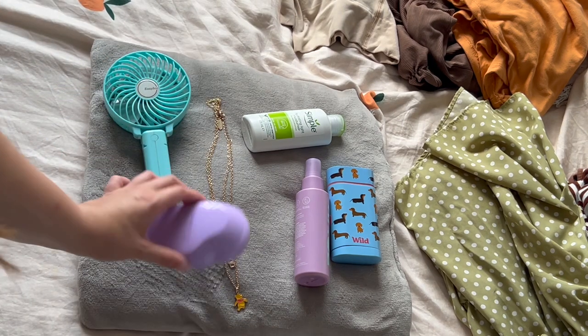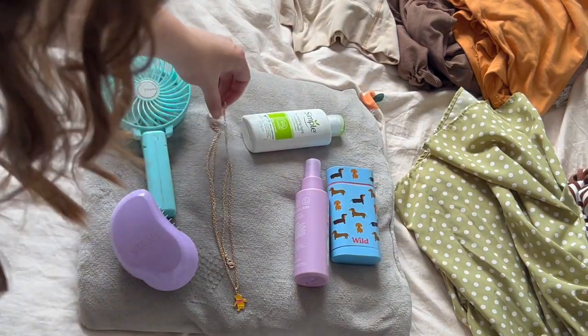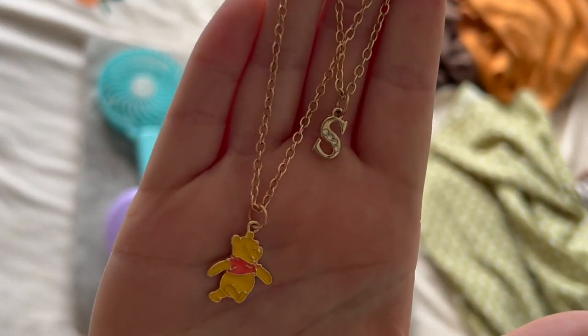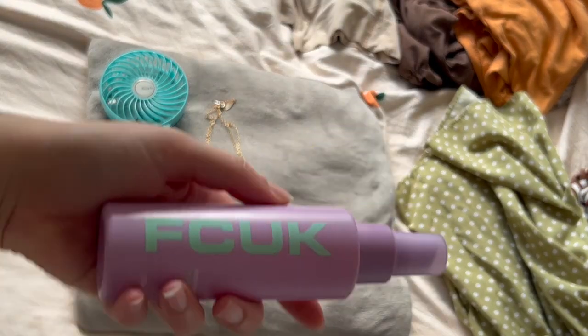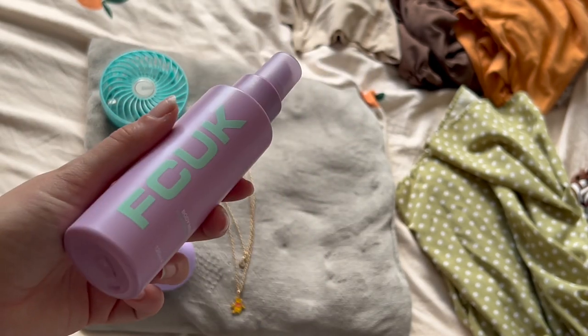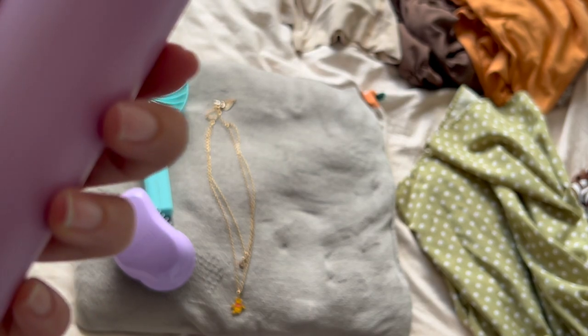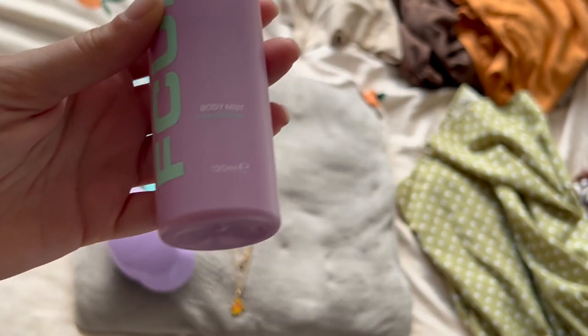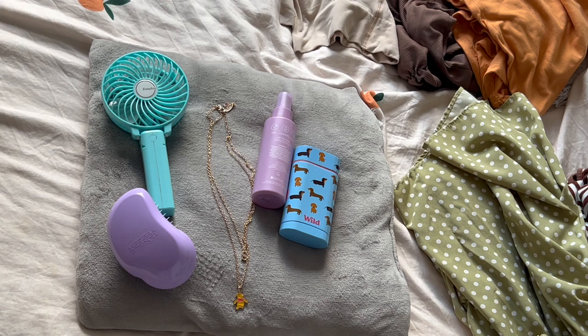I've got this fan off Amazon — it's so good. I have my Tangle Teezer, this is purple. I've got a blue and pink one and then this purple one that I use mainly. This new necklace from Primark is a Winnie the Pooh with an S. I've got my Simple hydrating light moisturizer — I don't use this enough. I have an FCUK spray, which is what I used on my Greece holiday, and it's good to pack because it won't break. I've got my Wild deodorant — it's a bit battered because I've been using it. That's everything!